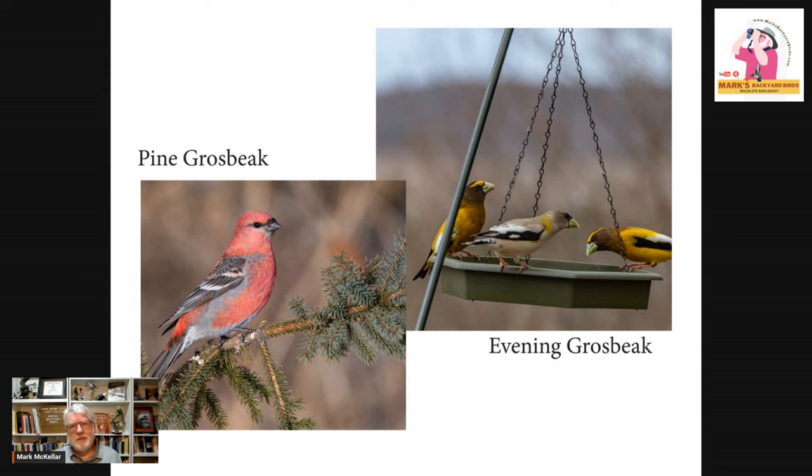The evening grosbeak on the right — the yellow one — shows two males and a female on a bird feeder. We used to get these fairly regularly in the lower 48s, down into the Carolinas — my life bird was in North Carolina. But that has just ceased in the last 30 or 40 years; we hardly get any down here anymore. They're still a northern bird and you guys get to enjoy them up there. They love striped sunflower — when the grosbeaks move in, go get more seed because they are pigs and really go through a lot. Sometimes you'll see huge flocks.